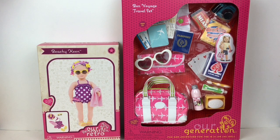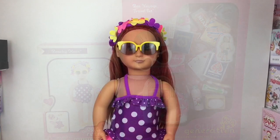Hi everyone and welcome to the Mini Toy Love channel! Today I have another Our Generation unboxing video. I have the Bon Voyage travel set, which has a super cute little pink tote with airplanes on it, a little passport, some cards, and snacks for the plane. I also have the Our Generation Retro Beachy Keen little bathing suit set. Let's go ahead and get started.